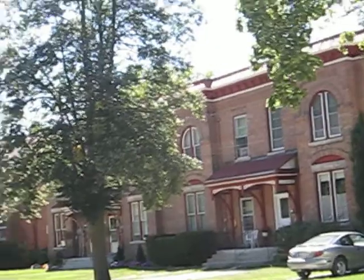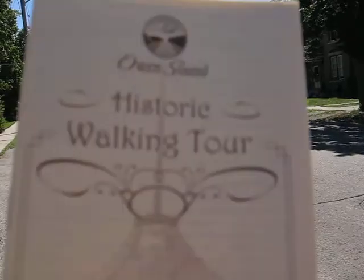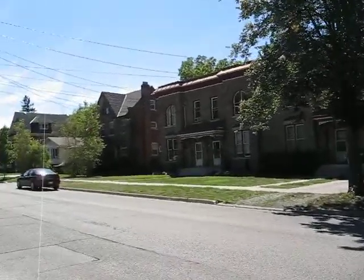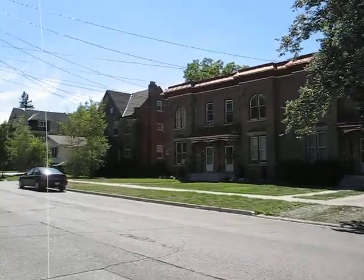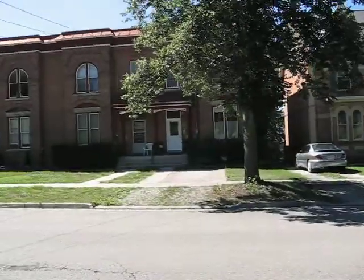Owen Sound has a historical walking tour that we have just embarked on. Here is the brochure for it. So we are going to see what this little country town has to offer in the way of historical architecture.